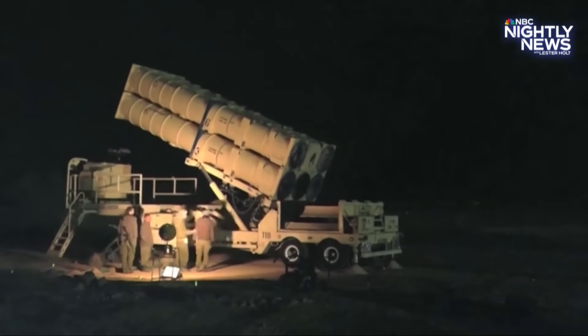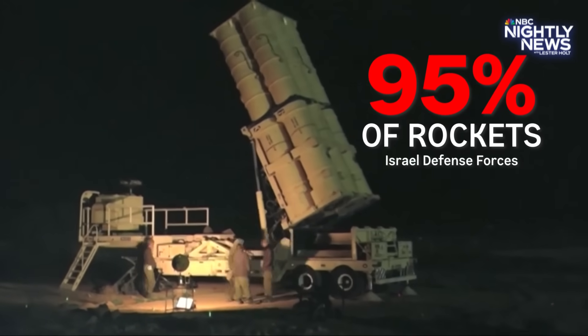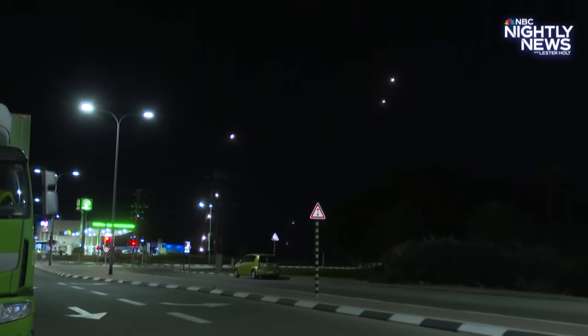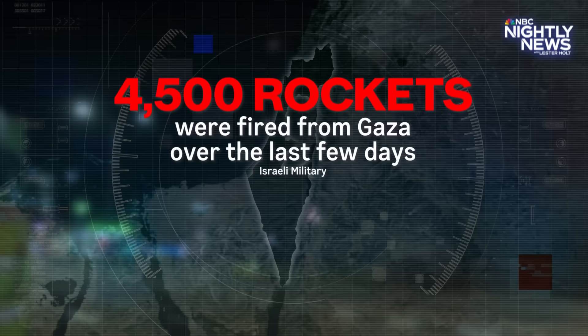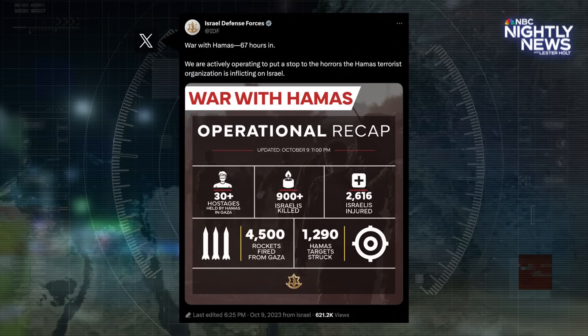The Israeli defense forces reported that it intercepted more than 95% of rockets during an operation last May. Over the last few days, the Israeli military says 4,500 rockets were fired from Gaza, and the Iron Dome has intercepted many.